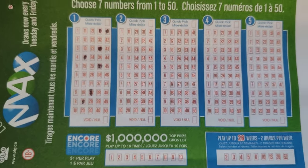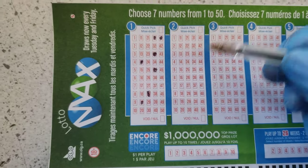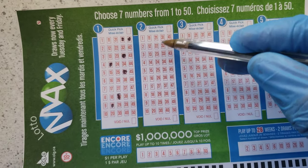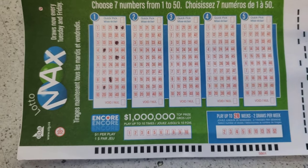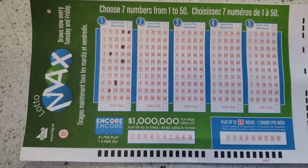Some customers want to play more than one line — three line, four line — and sometimes they take a lot of forms for each line, but you can play many lines on the same ticket. You can play up to five lines on one ticket, as you can see here.